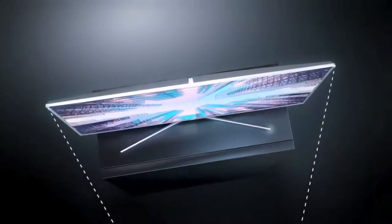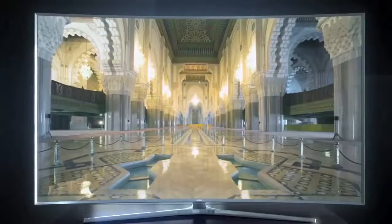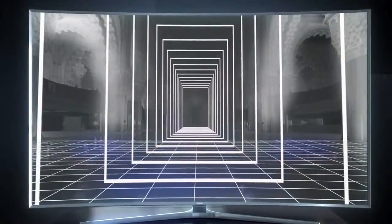The curved screen wraps around your field of vision. Combined with the Auto Depth Enhancer, you feel much deeper immersion.